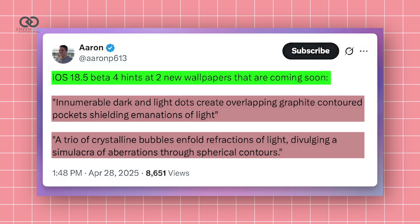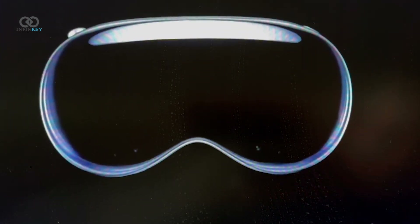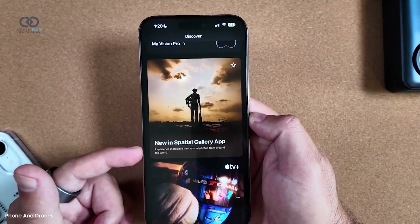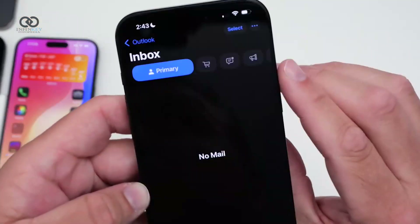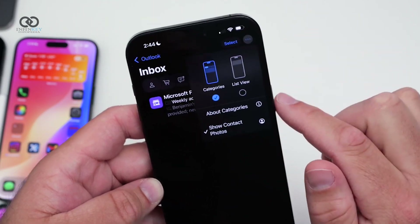Hopefully we'll see them soon. Vision Pro fans, your app just got cooler — there's a new spatial gallery to show off those mind-blowing 3D photos, plus an Apple immersive adventure to dive into. Even the Mail app got a tiny makeover, with smoother menus and contact photos showing up where they should.